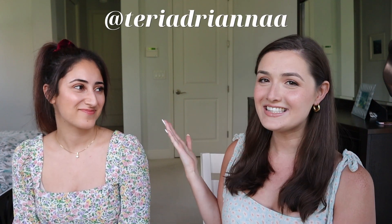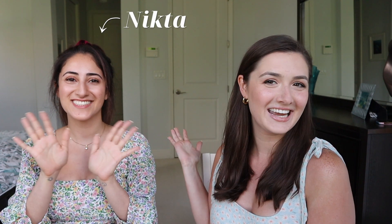Hi everyone, welcome or welcome back to my channel. My name is Terri and this is my childhood bestie, Nikta. I did a bit of shopping before I came to Florida for vacation, and I thought I would include some of those things as well as some outlet shopping finds that we both made when she came to visit me. So I'm going to be doing a summer vacation haul with my bestie.